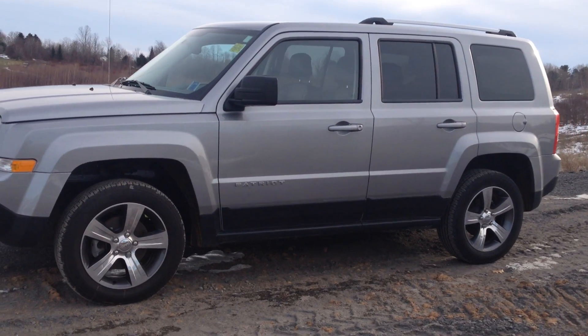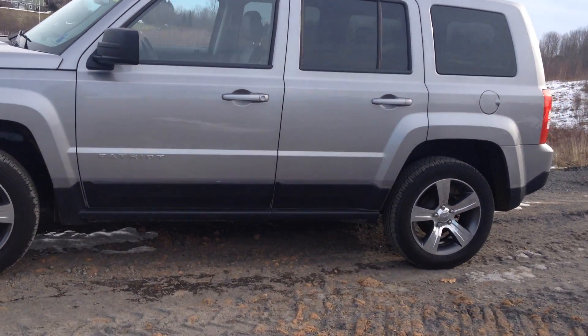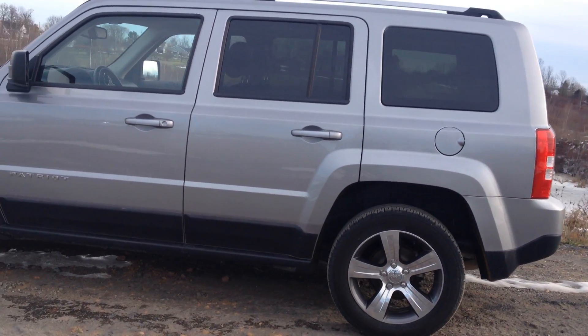We're getting close to end of December and we'd like to have it gone by the end of the year for a year-end sale. It's a beautiful vehicle — we actually used this ourselves in service. It's got about 13,000 kilometers on it.